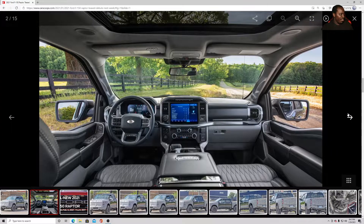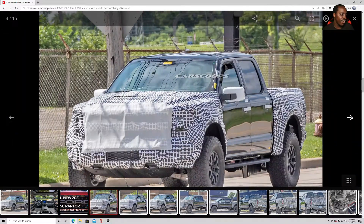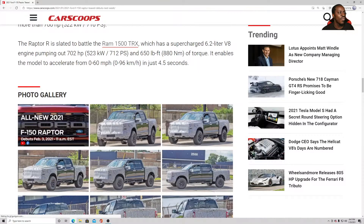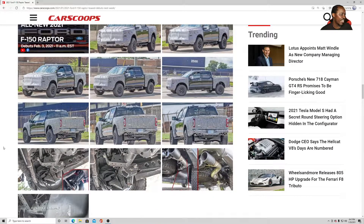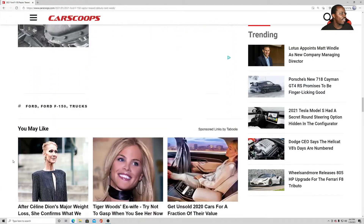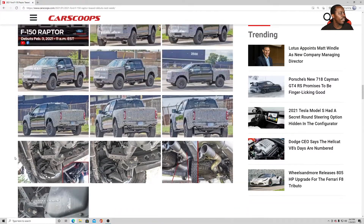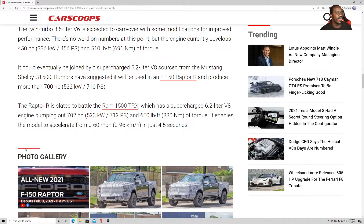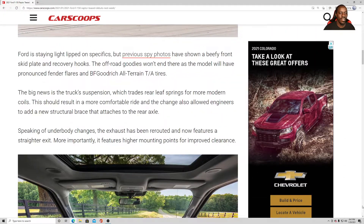I've never actually owned a truck, but if I ever decide to buy one, this is my dream truck right here. I've always wanted a Raptor, just like I've always wanted a Type R. The newer ones just look sleek and powerful, and I wouldn't mind owning one and putting it in my garage.